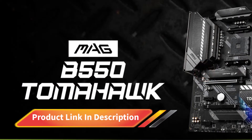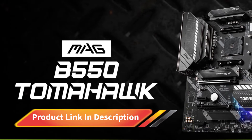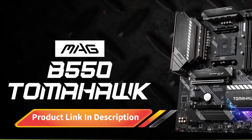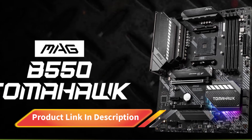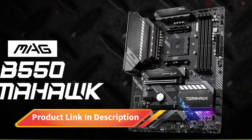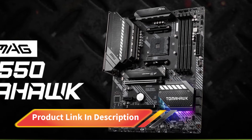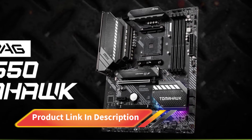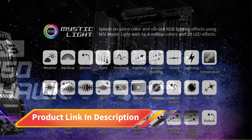The Tomahawk ticks all boxes in the memory sector, offering four DIMMs that provide 128GB of RAM capacity at 5100MHz. There are two M.2 slots, one of which supports both PCIe and NVMe, while the latter only supports PCIe-based drives. You also get six SATA 3 ports at 6Gbps, although some motherboards also provide eight ports in this category.